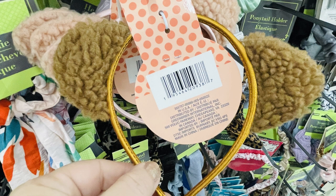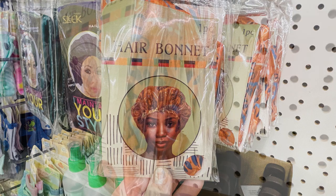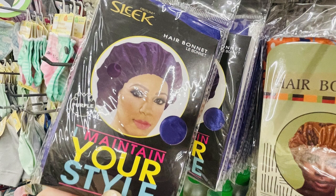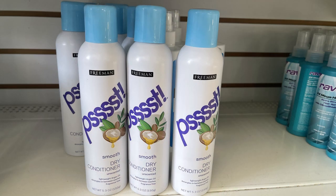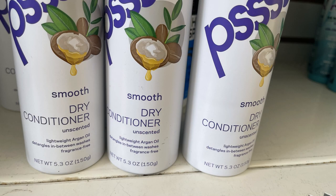Here's the darker brown sherpa cat-ear headband — as you can see the silky ribbon on the headband matches the material. There were some new hair bonnets with more decorative styles and bright colors like orange, blue, and red, plus solid color bonnets in royal purple, green, yellow, and a dark emerald color. I also found a smooth dry conditioner — it's unscented and has argan oil in it.